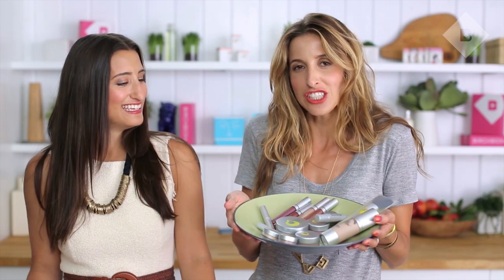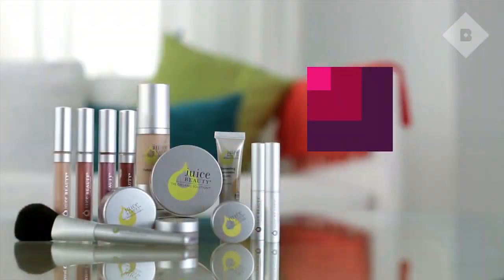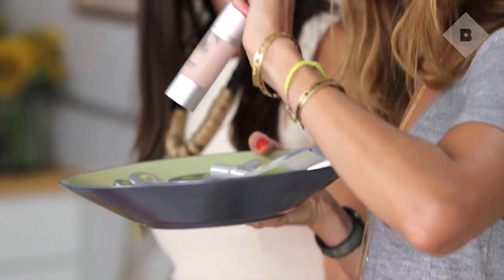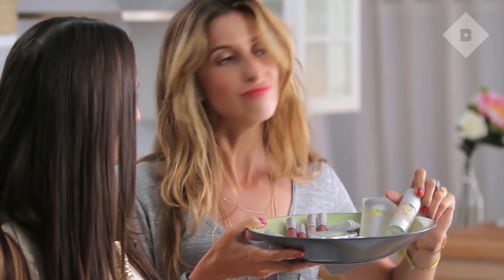Did you hear that bell, Katya? I think I heard it — it's the shop! Starting with Juice Beauty: this is a delicious plate of products from Juice. Those of you who have been with Birchbox for a while know the green apple peel is a favorite. The CC cream has been a huge hit, and now they've actually launched a whole makeup line — new foundations, concealers. All natural. Very cool.